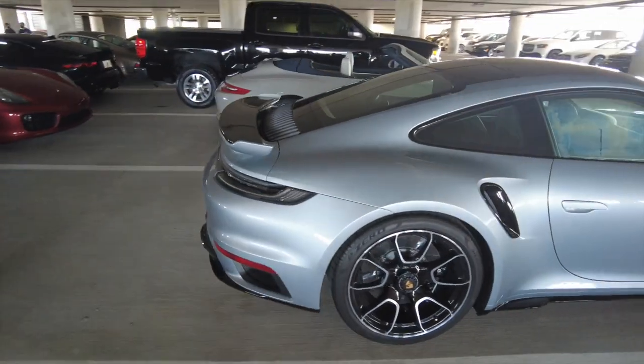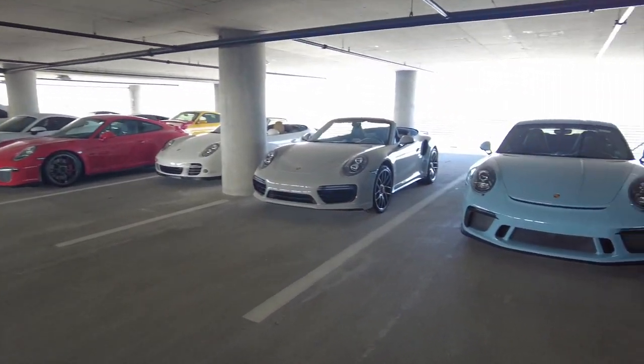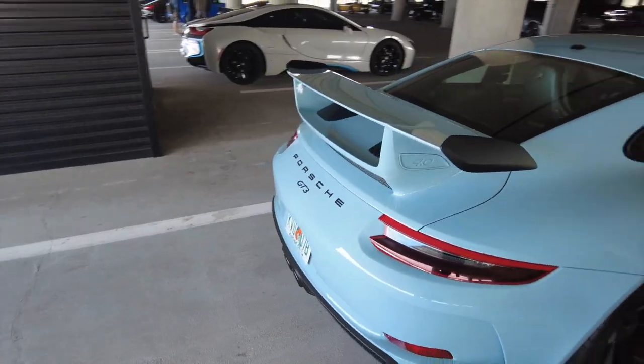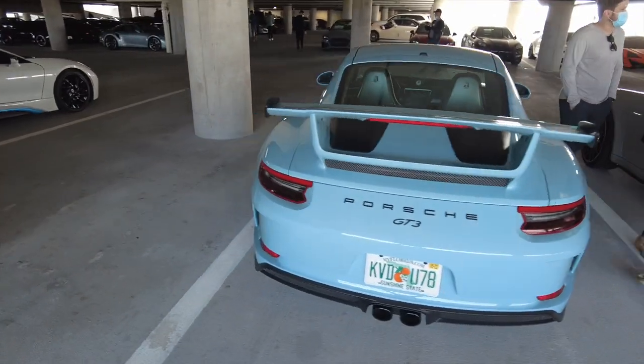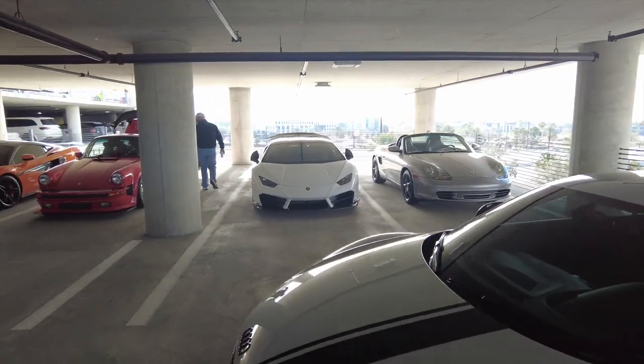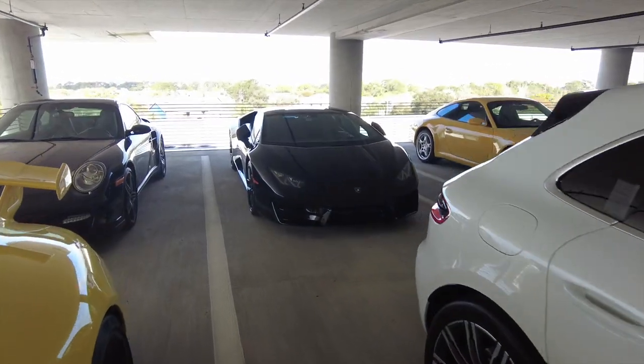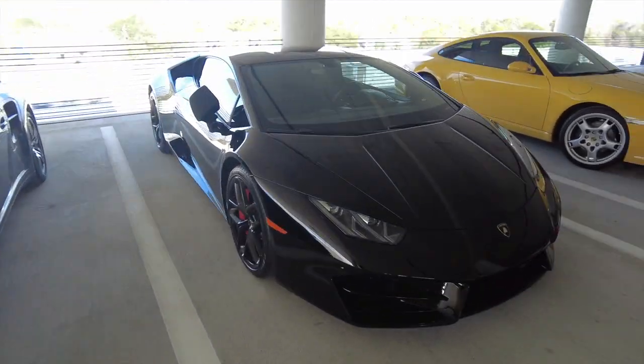There's so many to choose from. Baby blue GT3 — wow, this thing is really pretty. Just a casual Huracan down here on the second floor; he should definitely be up top. Another GT3, and another Huracan back here. All these sweet cars down here on the second floor.